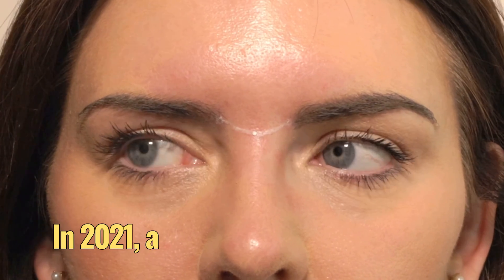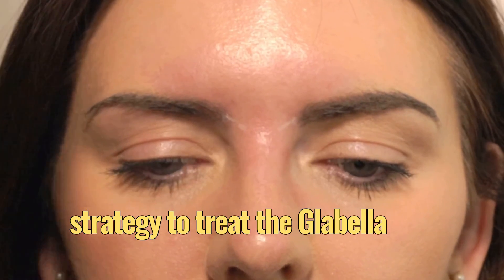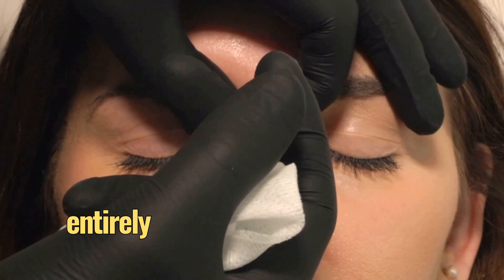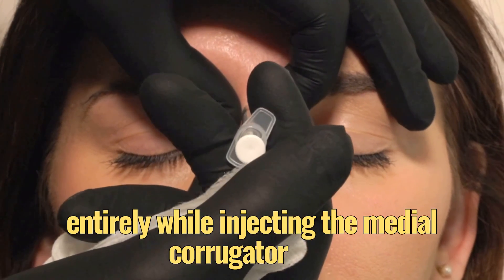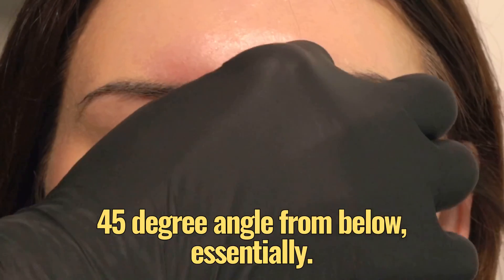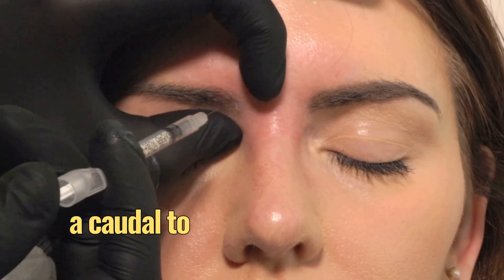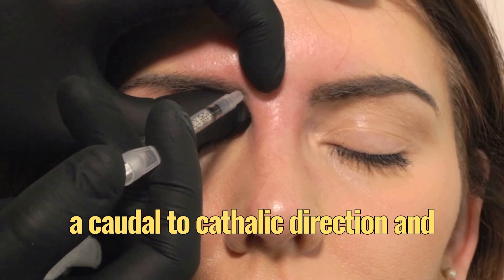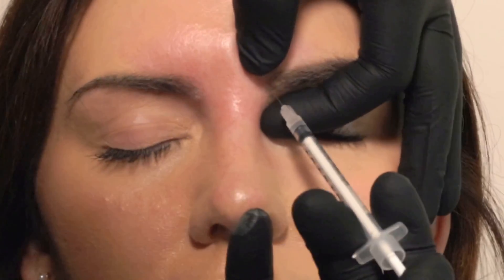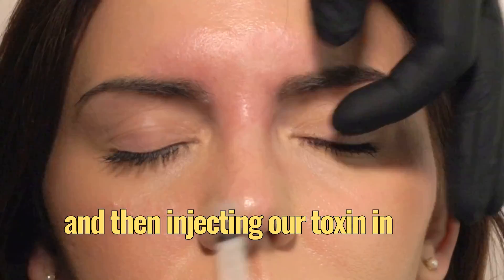In 2021, a novel three-point injection strategy for treating the glabella was described. It basically involves sparing the lateral corrugator injection entirely, while injecting the medial corrugator at a 45-degree angle from below — the approach coming from underneath the brow in a caudal to cephalic direction — advancing the needle until we touch the periosteum of the supraciliary ridge, which is the frontal portion of the bony orbit, and then injecting toxin in this manner.